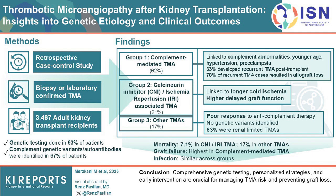The second group, comprising 21% of cases, developed thrombotic microangiopathy due to calcineurin inhibitors or ischemic injury. These patients had longer cold ischemia times and a higher rate of delayed graft function compared to controls. The third group, which included 17% of cases, had thrombotic microangiopathy associated with infections or autoimmune disorders, and showed poor response to anti-complement therapy.